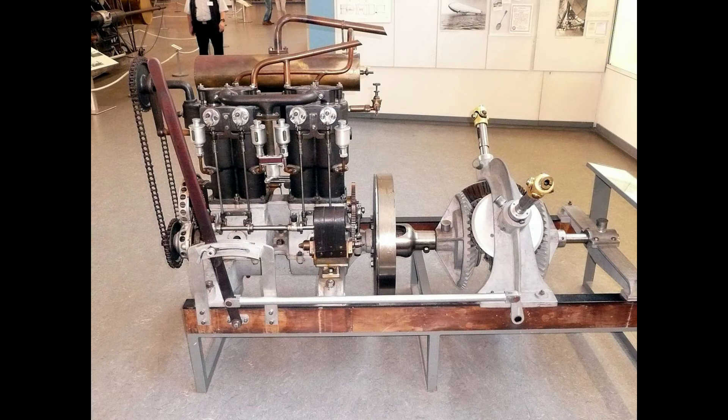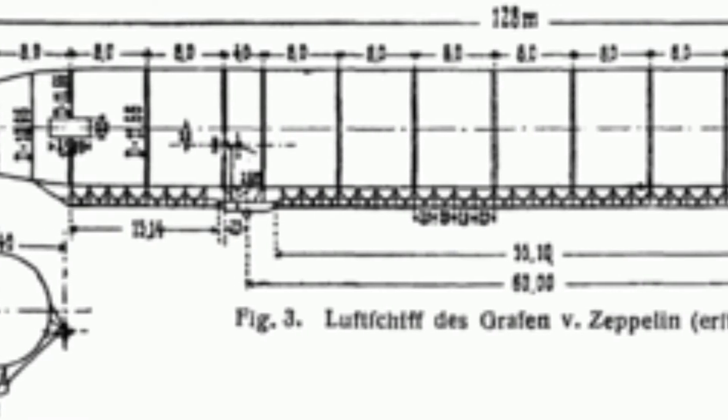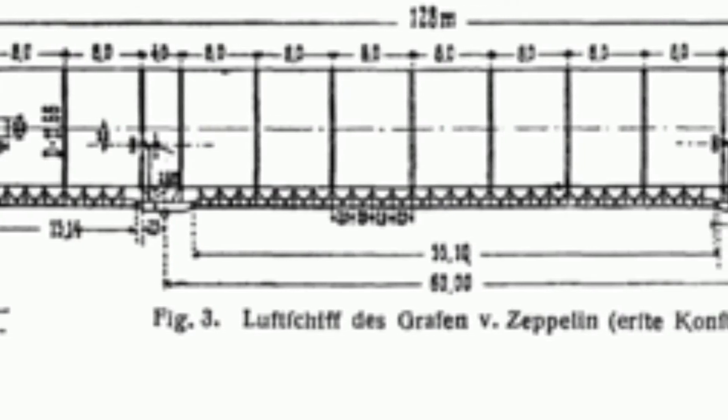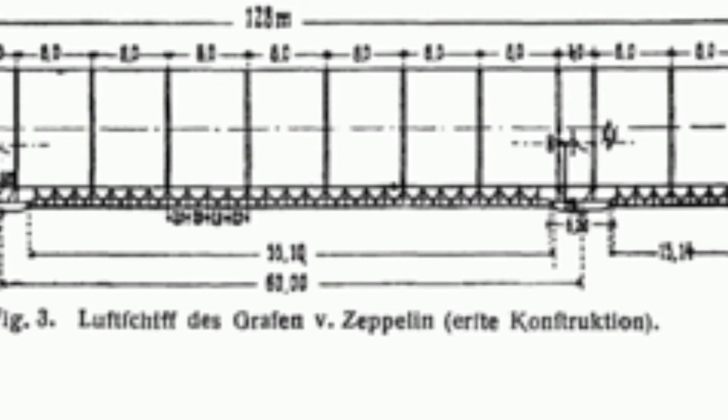The first flight revealed serious structural deficiencies in the framework, and an attempt to remedy this was made by incorporating the walkway between the gondolas into a rigid keel structure. At the same time the movable weight was increased to 150 kilograms (330 pounds), the aft rudders moved from either side of the envelope to below it, and an elevator fitted below the nose.